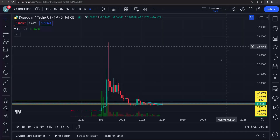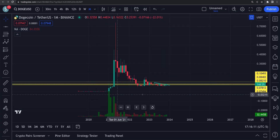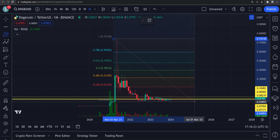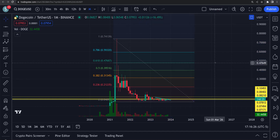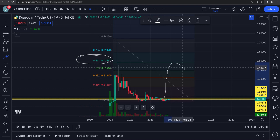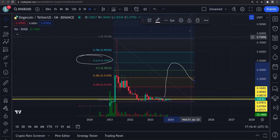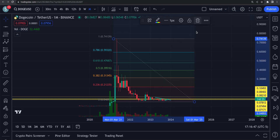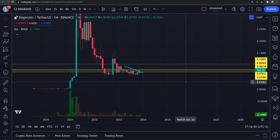A 61.8% Fibonacci retracement on DOGE — I can't believe this thing went up to 73 cents. That's amazing. Way back here, if you got in when this launched, you could have made millions and millions of dollars. That's what I love about crypto. Forty-seven cents would be a normal 61.8% retracement — right up here. That's the level where it would either roll over or break through. A 61.8 would be a normal retracement at 47 cents — we're a long way from that.